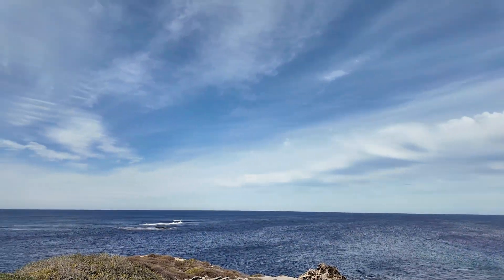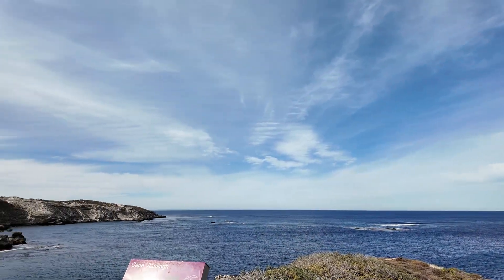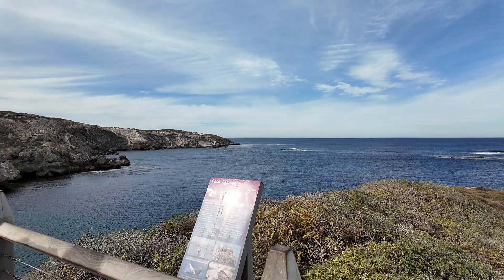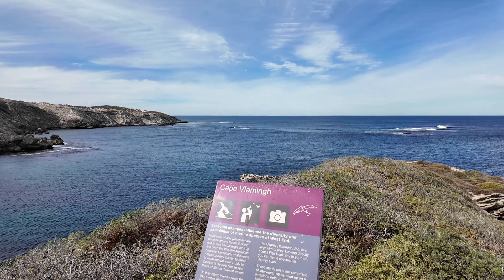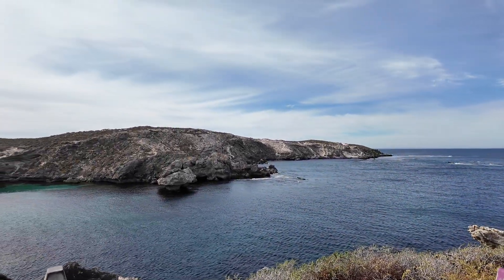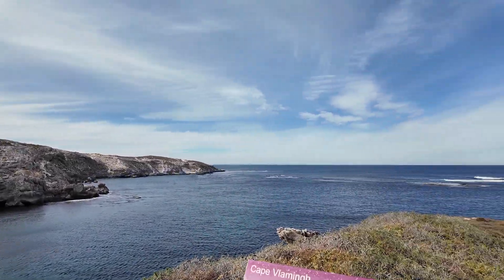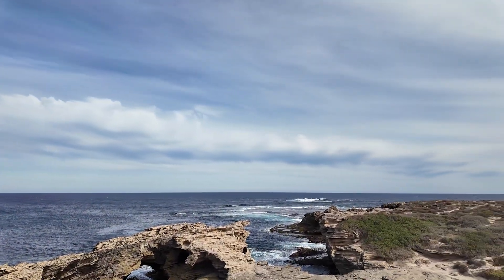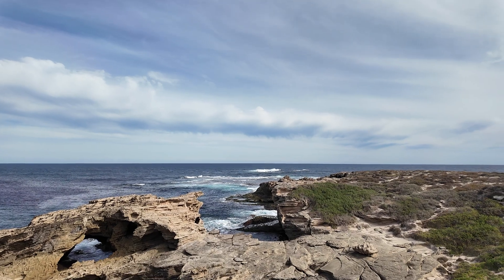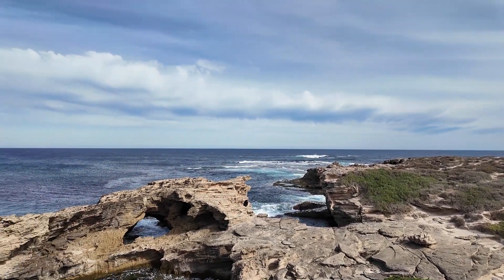We are at this place called Cape Vlamin. You can see quite a lot of nice formations. This one is probably the nicest. Look at this, so nice — the formation.